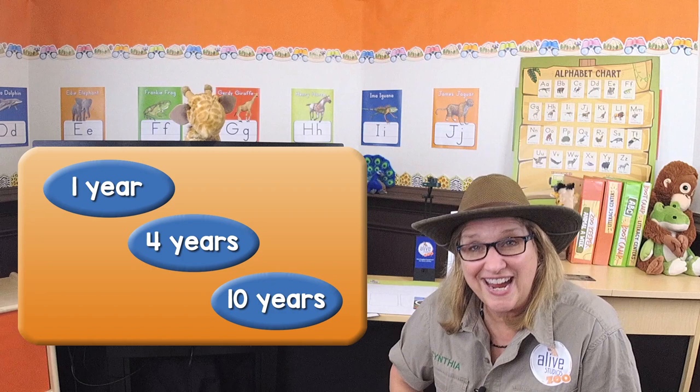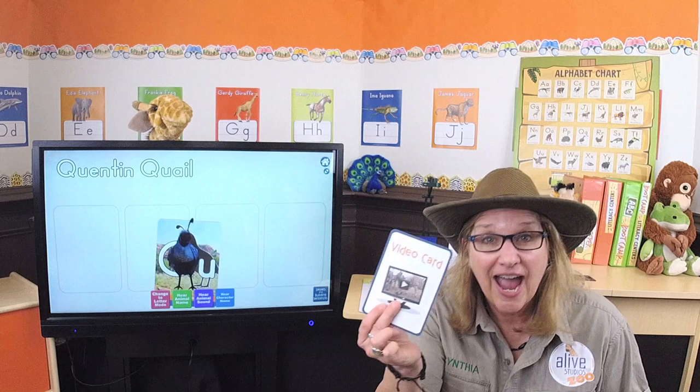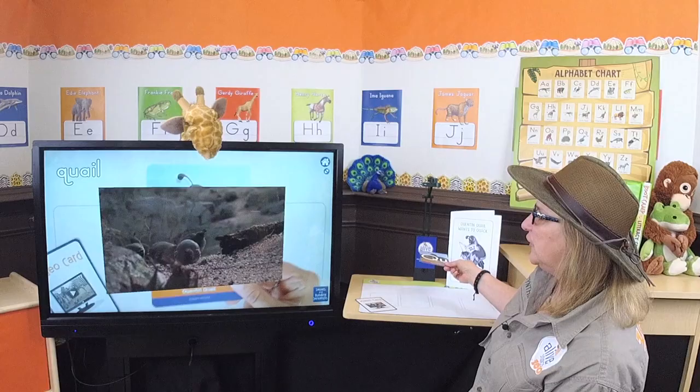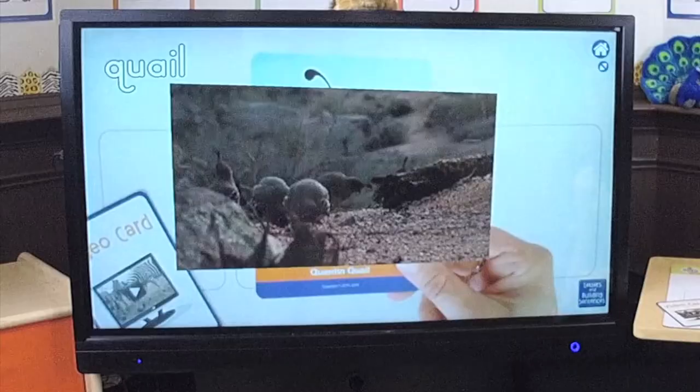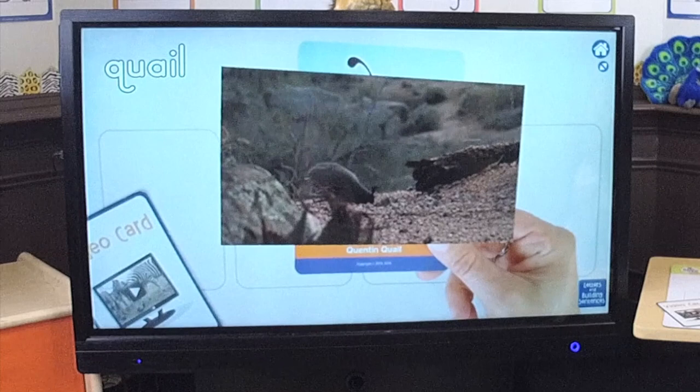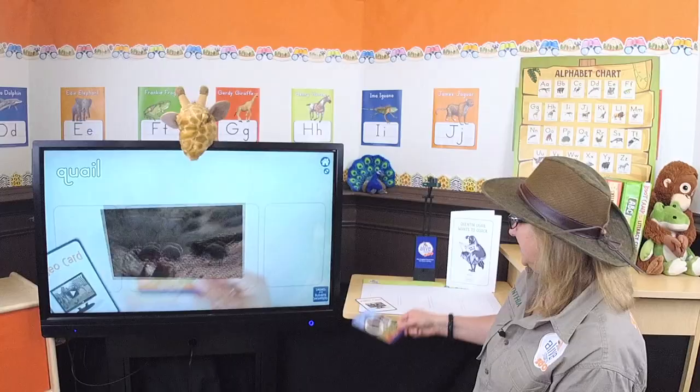I have my magic video card and we're gonna see quail in their habitat. Wow! Looks like they're eating bugs and seeds. They're eating seeds and bugs — they look so cute roaming around in their habitat.